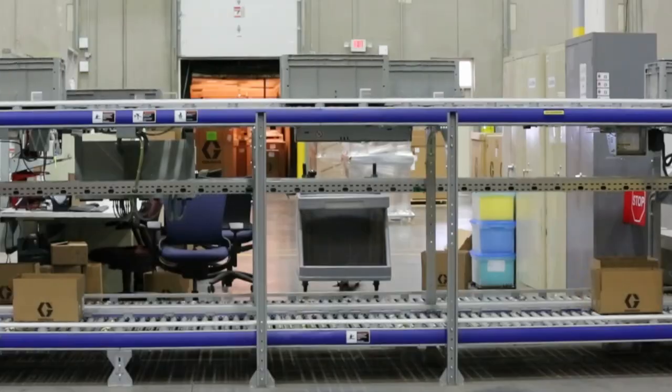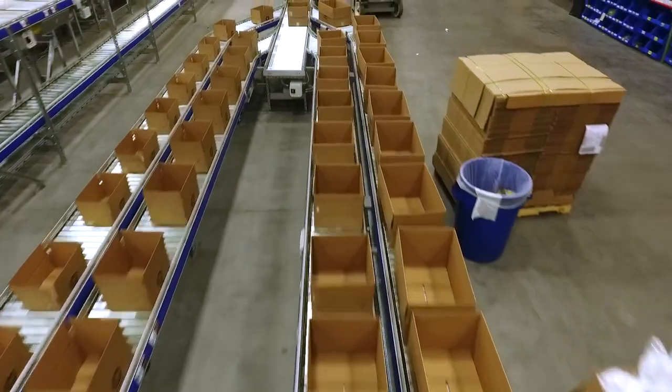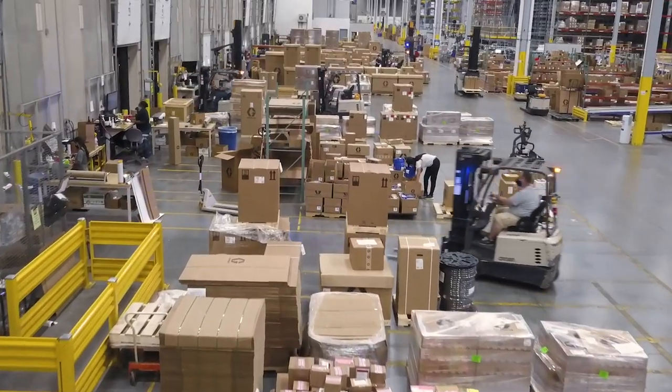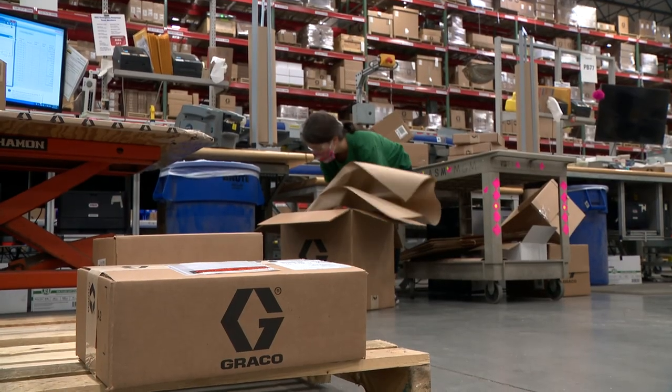We centralize the distribution center so all of our shipping goes out of one building. It's more efficient for us and for our customer as well. Distribution is not just putting a part in a box and putting it on a truck to go. There's a whole picking process, a packaging process to make sure it's safe to deliver to the customer.